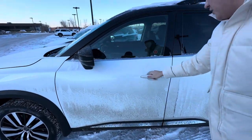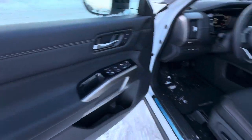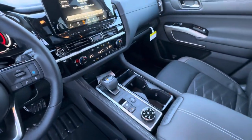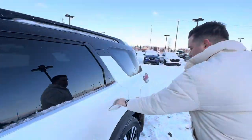You get keyless entry, memory seating, blind spot detection system, heated seats, as well as power seats, and ventilated seats on this one. Digital display, touch screen in the middle, panoramic sunroof. Tons of features in this car, including a Bose audio system.